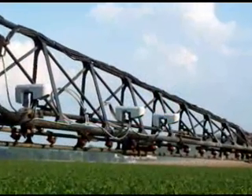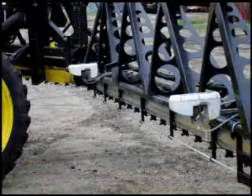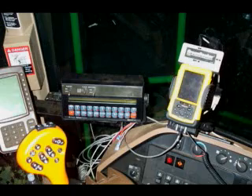The GreenSeeker RT200 system is easy to retrofit to existing equipment and may be available as an option on new equipment you are considering. The system can usually be installed on a typical sprayer in 6-8 man-hours and interfaces with most existing rate controllers.